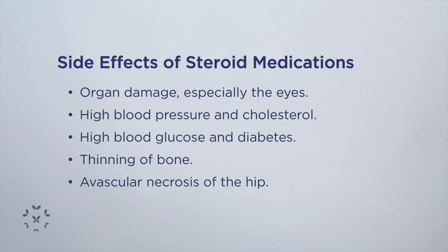If we use them for too long or at doses that are too high and we don't decrease or taper the dose, we could be increasing the risk of affecting other organs like the eyes. High blood pressure can happen, and problems with cholesterol can happen.